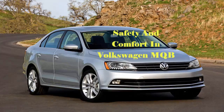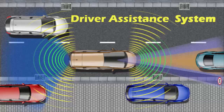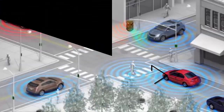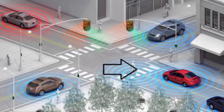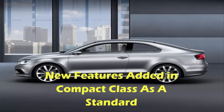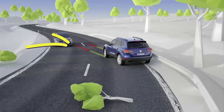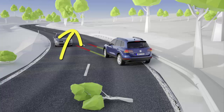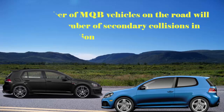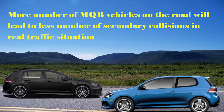There are more safety and comfort features. Features like driver assistance and infotainment, which were previously reserved for higher vehicle segments, are now available. The MQB brings a new feature to the compact class as standard — the new multi-collision system. This is a wide range of driver assistance systems now available in the compact class, and more MQB vehicles on the road will lead to fewer secondary collisions in real traffic situations.